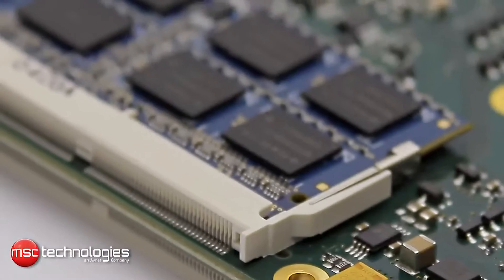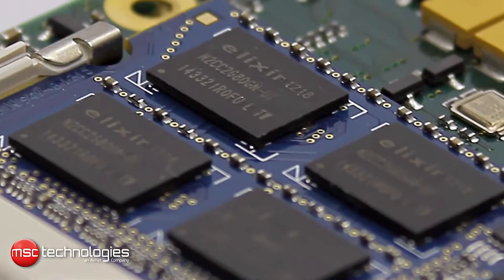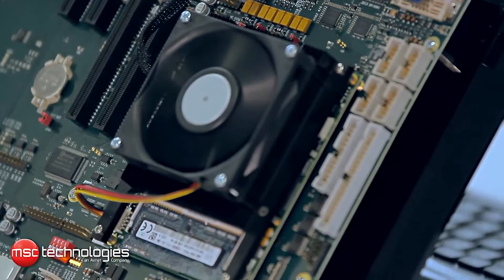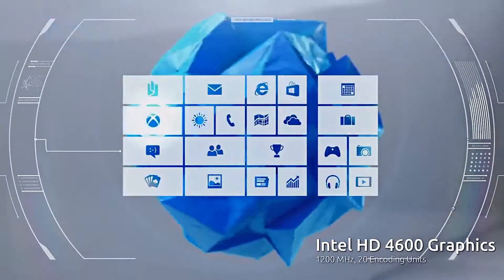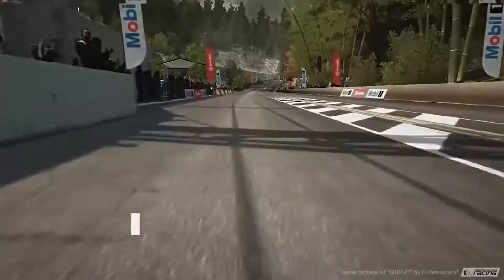The DRAM speed is 1600 and the module is operated at 1.35 volts, thus reducing the overall power consumption of the module even further. The latest generation of Intel Core processors come with the new Intel HD 4600 graphics, which is more powerful than the previous generation.